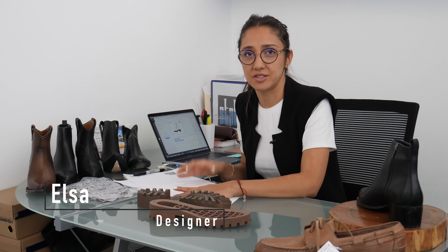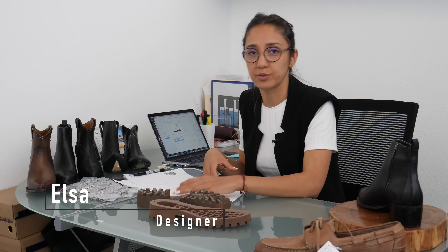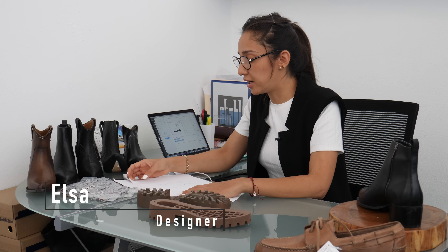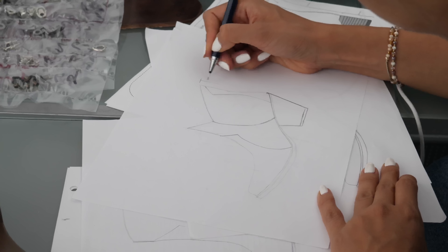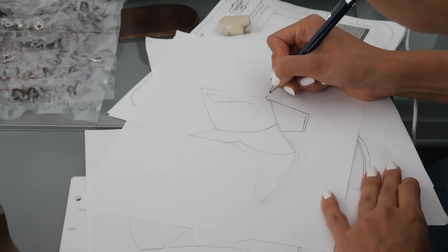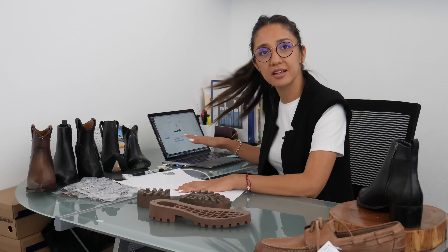First, I receive the idea — what is the shape that we want to do, if it's for a lady or if it's for a man, and if it's something formal or not too much. Then we prepare some sketches, some lines, and if they approve the idea, I have to move forward from there.